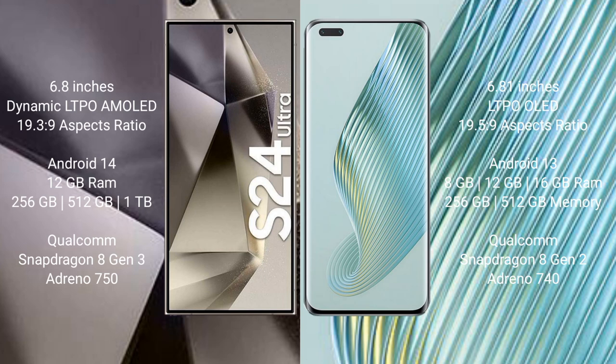Honor Magic 5 Pro runs on the Android 13 operating system. Samsung Galaxy S24 Ultra comes with 12GB RAM and 512GB, 12GB, or 1TB internal storage, Qualcomm Snapdragon 8 Gen 3 processor and GPU Adreno 740.